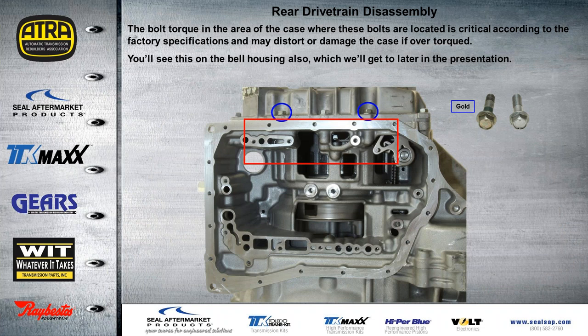The bolt torque in this area for these two particular bolts is crucial according to factory specifications — they don't want to distort or damage the case if they're over-torqued. We'll also see bolts like this identified the same way — they'll be gold colored — and we'll get to those on the bell housing later in the presentation.